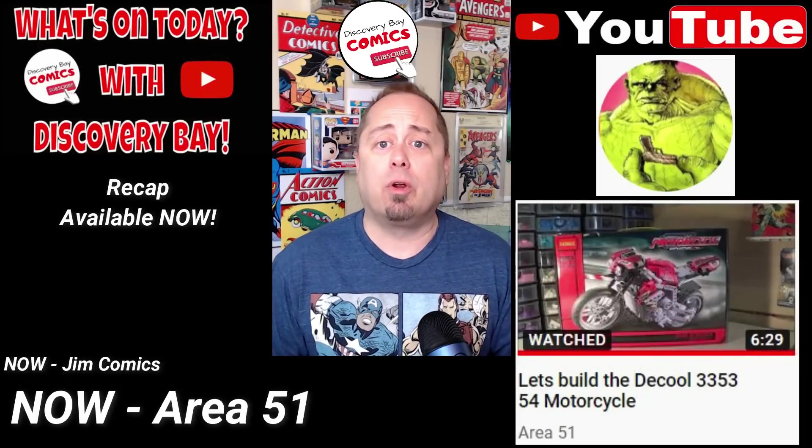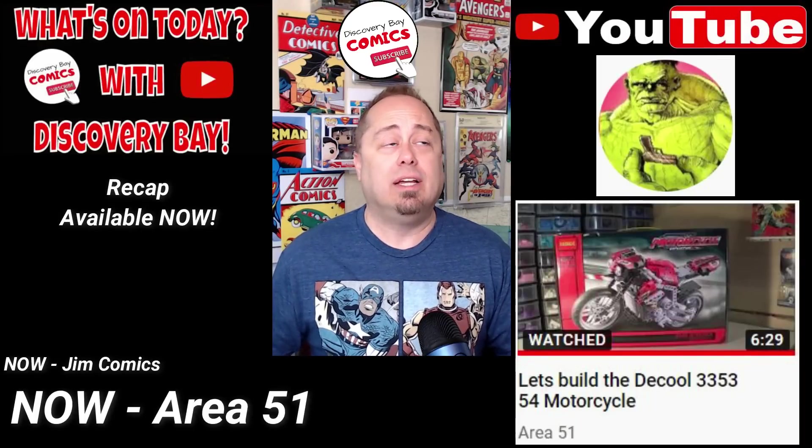To check out the entire video and more great content from Area 51, click the link right here.